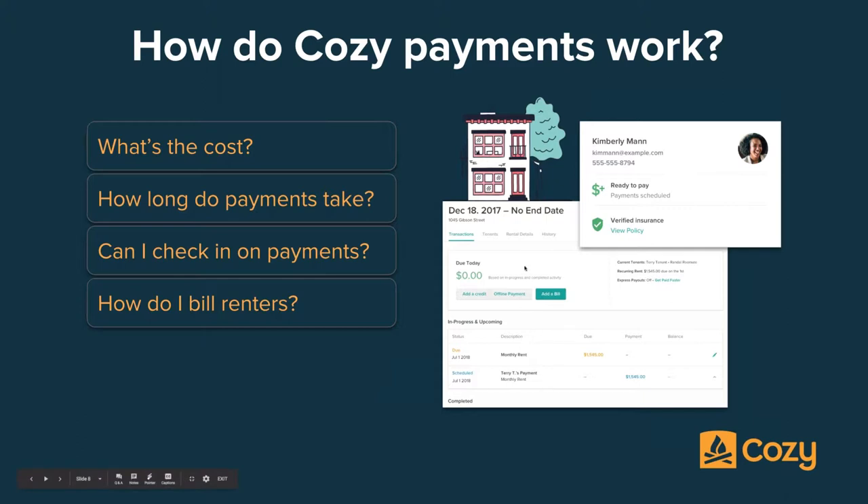You can also add offline payments. Some renters are not going to be into online rent payment — they have their process. If you have folks who prefer to pay with money orders, cash, or something like that, you can still account for those in Cozy with an offline payment, so it doesn't throw off your whole ledger. Not everyone has to pay online — if you have some who are paying offline, you can still account for those.